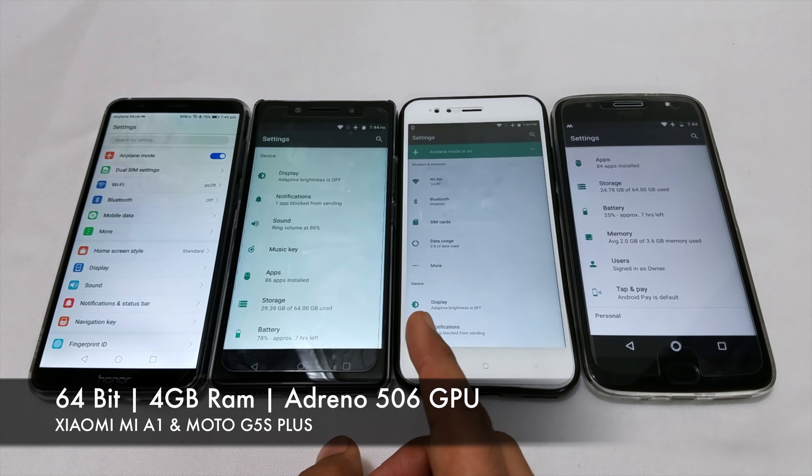Let's check the RAM management round on all 4 phones. Honor 7X has completed the RAM management round in 1 minute and 38 seconds. Now let's try Lenovo K8 Note. Lenovo K8 Note completed the second round of RAM management in 1 minute 53 seconds.